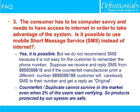Is it possible to use mobile SMS instead of internet? Yes, it is possible, but we do not recommend SMS because it is not easy for customers to remember the phone number. For example, if we receive and reply to SMS from 9895099818 and a counterfeit manufacturer prints a different number like 989509918, customers may carelessly SMS to their number and receive a reply saying 'original.' Counterfeit products cannot survive in the market even when just 2% of users start verifying.